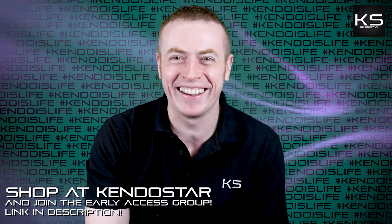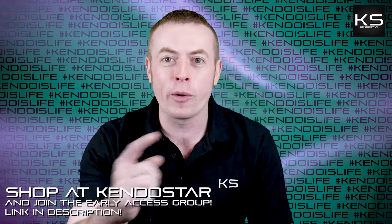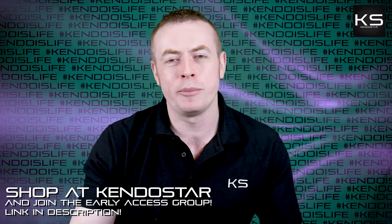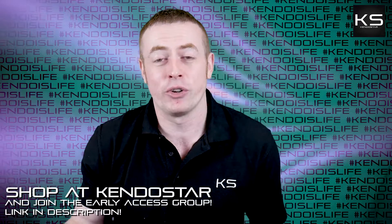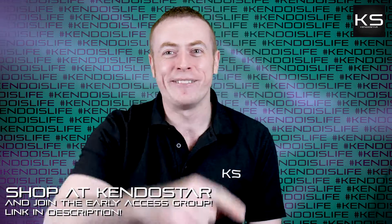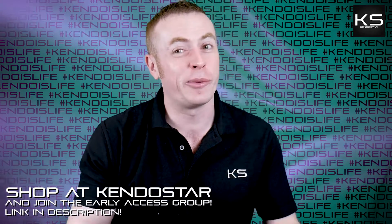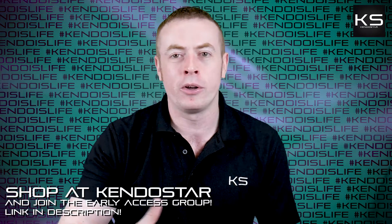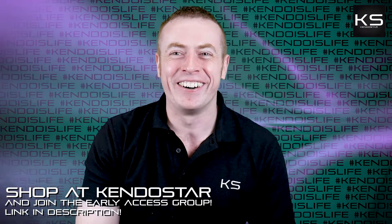That's it for the questions — a bit of a longer episode today because of all those questions from Facebook. Thank you very much for submitting them. You can leave a comment down below or go to the Kendo Show Early Access Group — there's a link in the description. It's a massive community of kendo practitioners from all over the world, all different levels, and it's free to join. Finally, don't forget to shop at kendostar.com — highest rated kendo shop on the internet, with comfortable, durable, and protective gear designed especially for the international community. Thanks for watching and I'll see you next time.